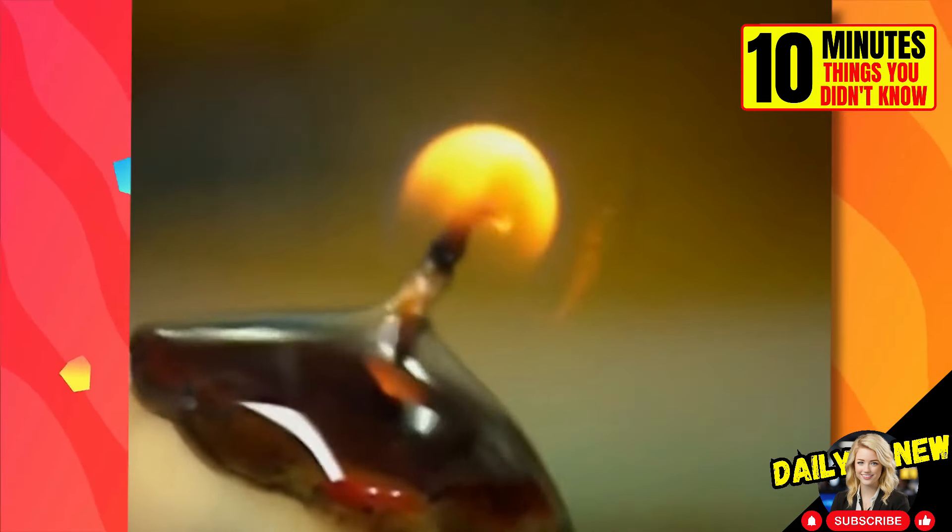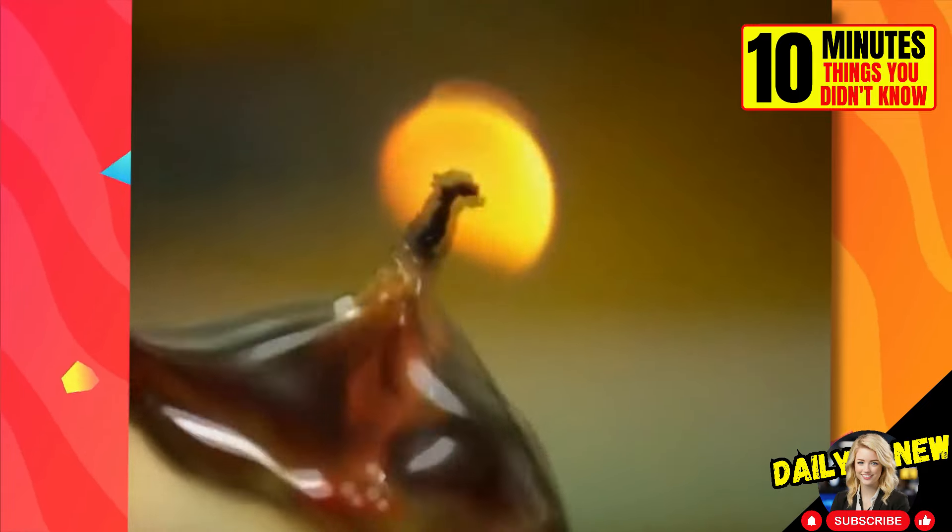This is what a candle flame looks like in the microgravity of the International Space Station.